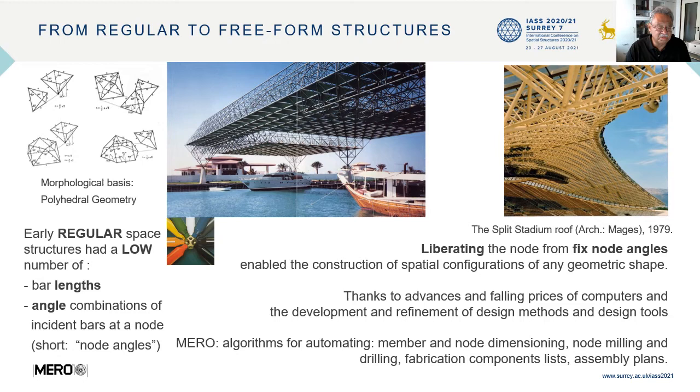Early regular space structures had a low number of member lengths and angle combinations of incident paths at the node, or node angles. A quantum leap in the development of MERO space structures was liberating the node from fixed node angles, enabling the construction of spatial configurations of any geometric shape. This was achieved thanks to advances and falling prices of computers, and the development of design methods and tools. At MERO, algorithms were developed for automating member and node dimensioning, nodding, milling and drilling, fabrication component lists, and the automatic production of assembly plans.